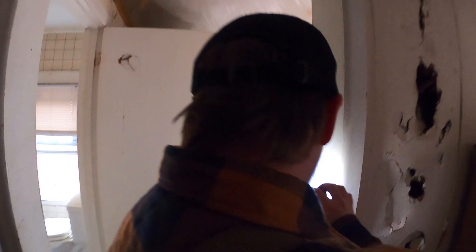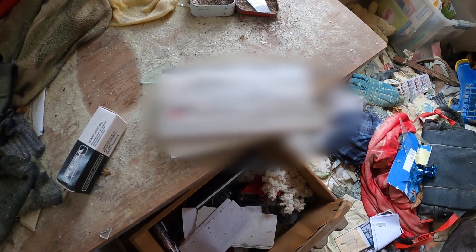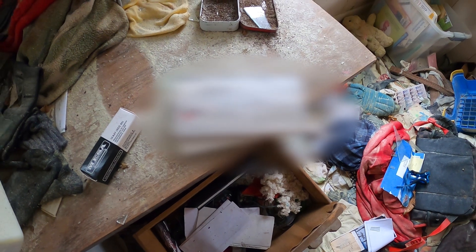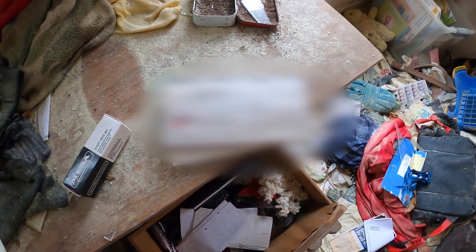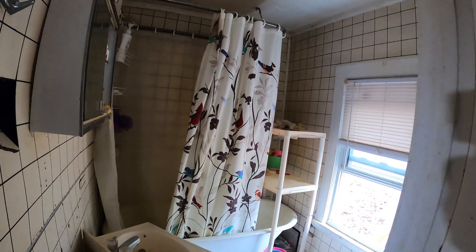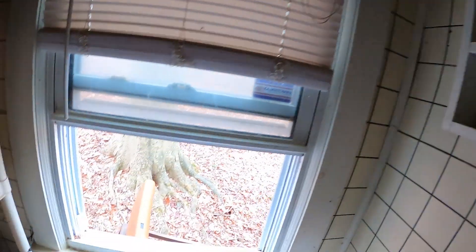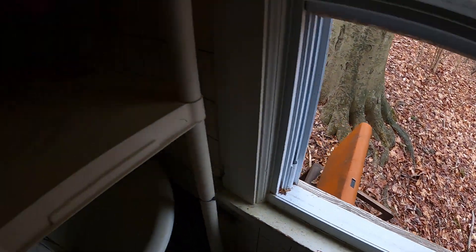Also dude, there's checks over here — like blank checks. I'm gonna have to blur this out. It shows the address of this place and the person who the checks belong to. Yeah, I blurred it out. Why did they leave? Like dude, that is a perfectly fine shower curtain. I'm not trying to take it out of here.